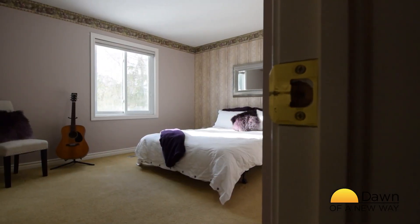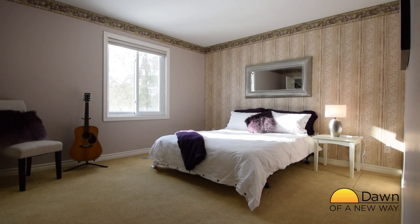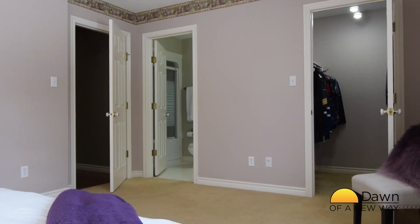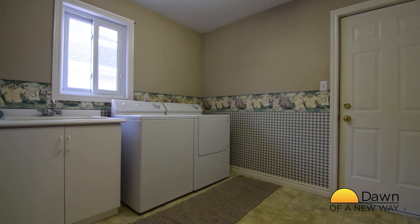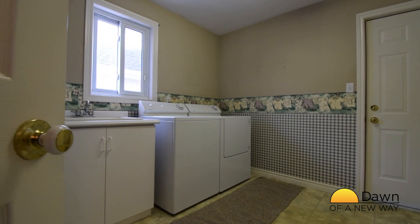There are two bedrooms on this level. The master bedroom is carpeted and includes a four-piece en suite and walk-in closet. The second bedroom has hardwood floors and a double-wide closet. Across the hall is a two-piece bathroom. The laundry room, conveniently located on this floor, adjoins the garage, serving also as a mudroom.